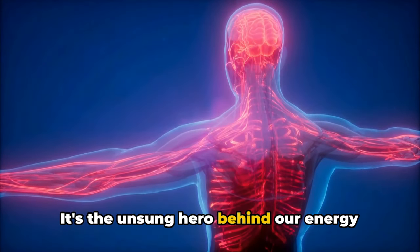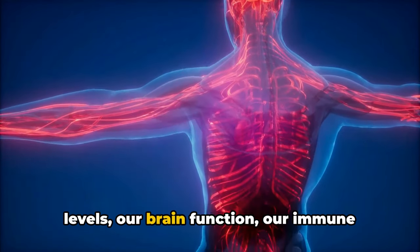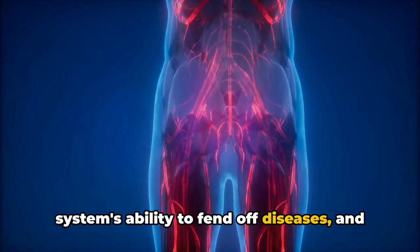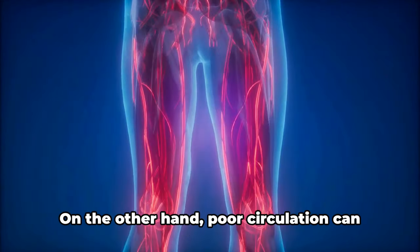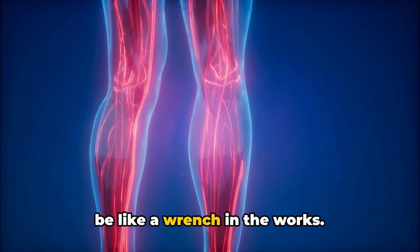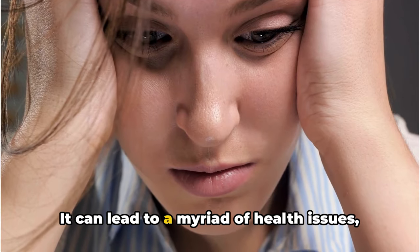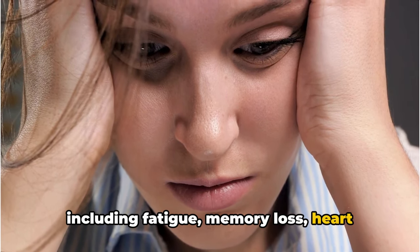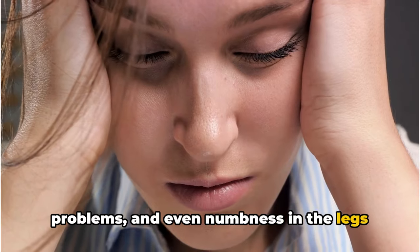It's the unsung hero behind our energy levels, our brain function, our immune system's ability to fend off diseases, and even the glow in our skin. On the other hand, poor circulation can be like a wrench in the works. It can lead to a myriad of health issues, including fatigue, memory loss, heart problems, and even numbness in the legs and feet.